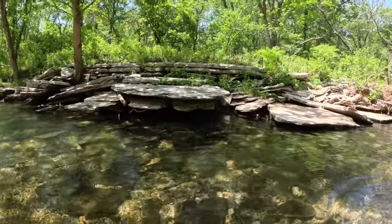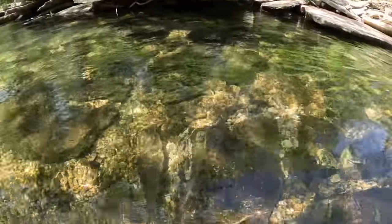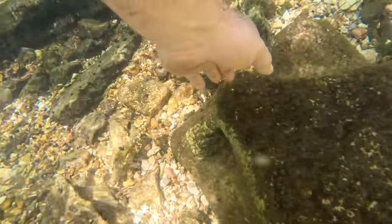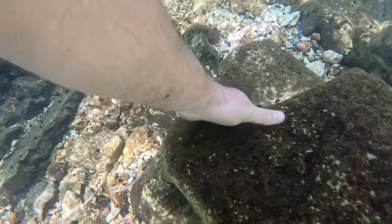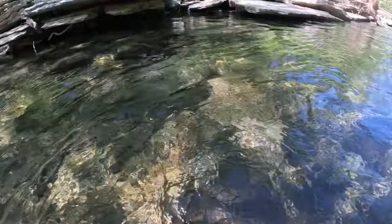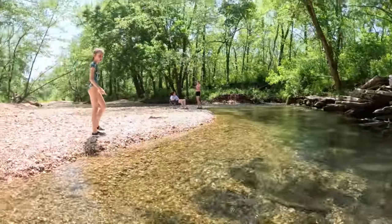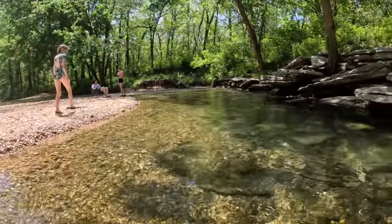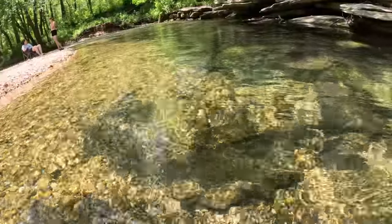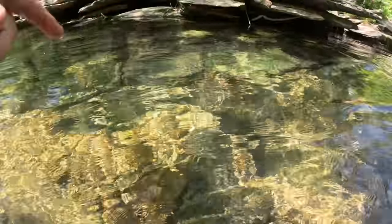I'm gonna lift this rock up. Hope, let's see if there's any crawdads. Hey Hope, come over here. That one's too big, I can't even budge that one. Some of them are like stuck in the ground. I don't think I can - it's real big.